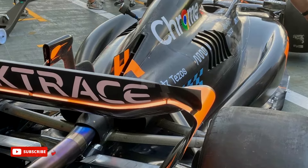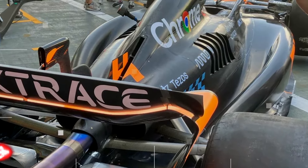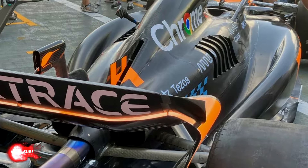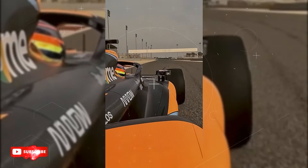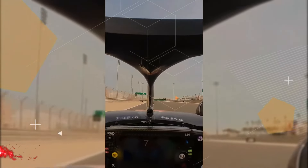McLaren has also worked on other key areas of the car, which include new front and rear wing end plate geometry, new aerodynamic parts around the halo, and a more loaded beam link geometry because of the high downforce nature of the Singapore circuit. The MCL60 also features a revised rear tow link shroud on the rear suspension, which works in conjunction with new brake duct geometry to further enhance performance at the back of the car.